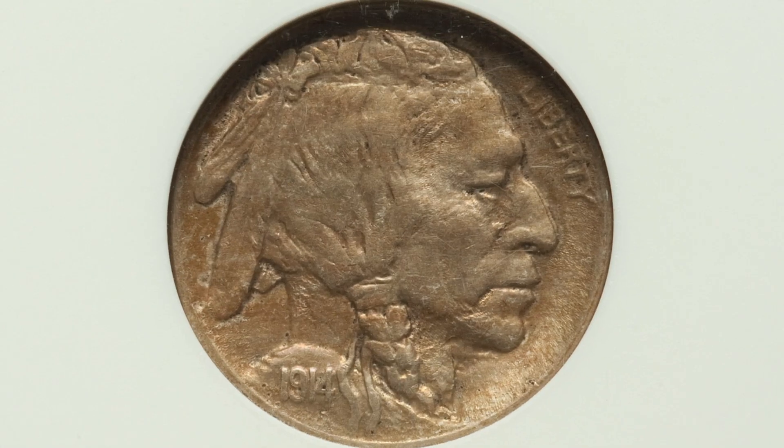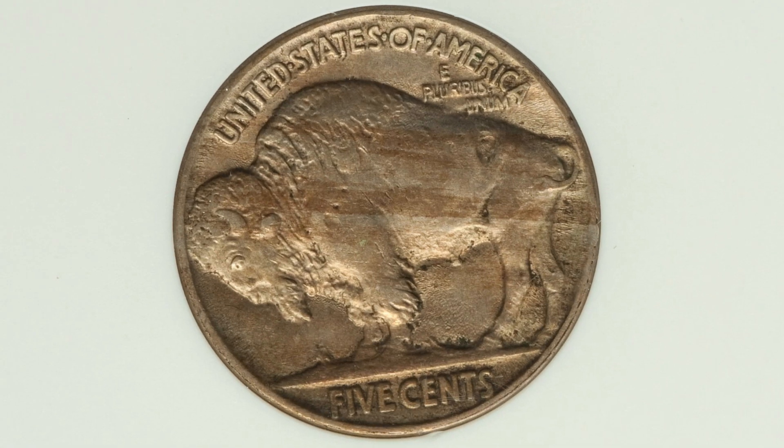Moving on to a 1914 Buffalo nickel where the four is over the three. You want to inspect your coins closely and look for that four over the three. The coin is graded and authenticated by ANACS at an AU50, and this coin ended up selling at auction for $720.